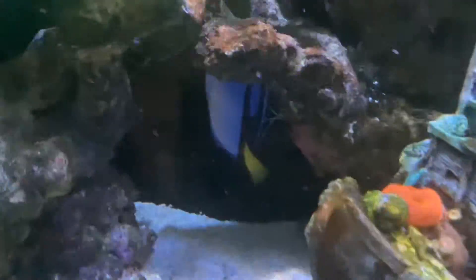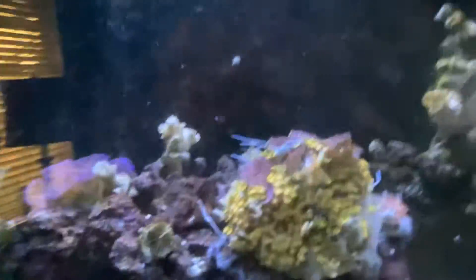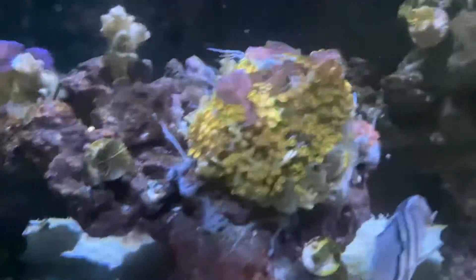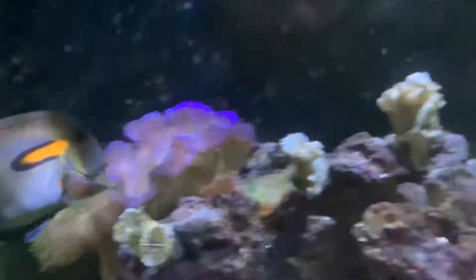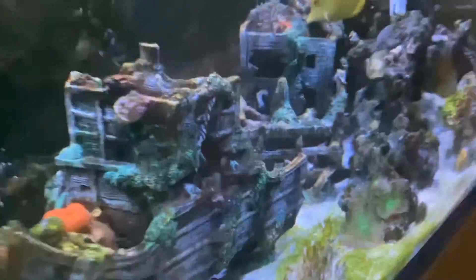We have a cleaner shrimp cleaning Sonic right now. We have a clam with zoas growing on it — if y'all don't know what zoas are, they're coral. It's very cool. We have another clam back there. We have a pirate ship my dad bought for the fish tank to make it look cool.